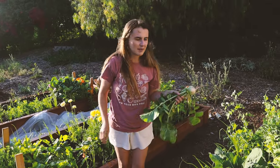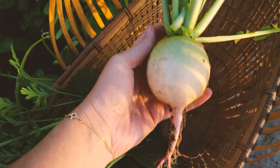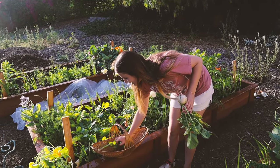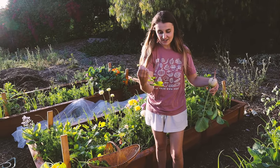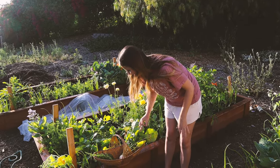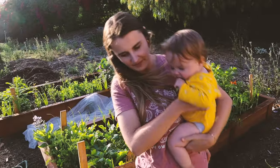They're extremely mild. I'm gonna pop this in my harvest basket. We have two bunnies now, and we have ducklings and goslings, so some of this extra stuff I'm harvesting — like bolted cilantro and some of these radish leaves — are gonna go straight to the bunnies.